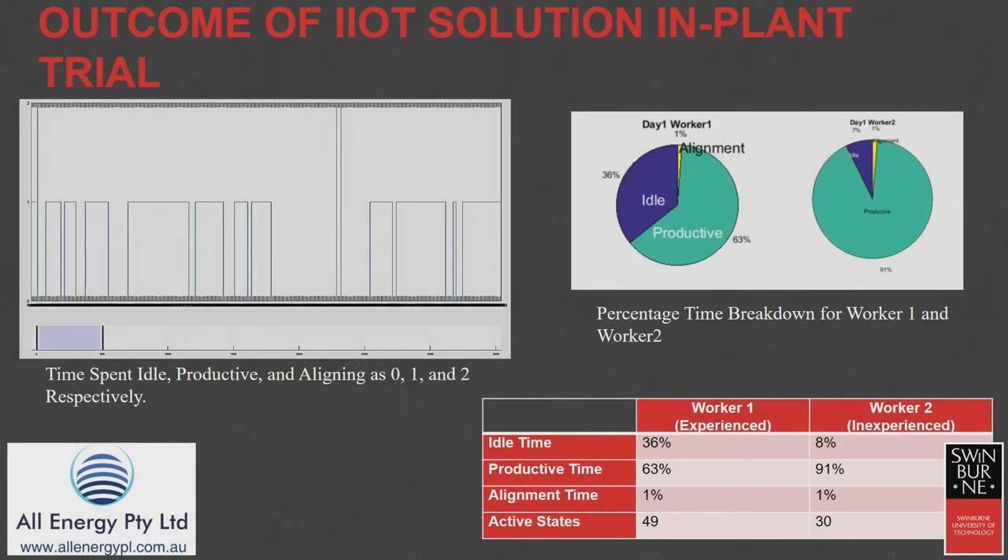Looking at the results — a snapshot of one hour of data — the pie chart shows the activity the worker was performing: actively working on a piece of meat, standing idle waiting for meat, or aligning their knife. Within that hour, the person on the right was a less experienced worker working for almost 90% of the time, whereas the experienced worker on the left, standing next to them on the same production line, was working only about 70% of the time. But the experienced worker processed almost 50 pieces of meat compared to 30 for the inexperienced worker.